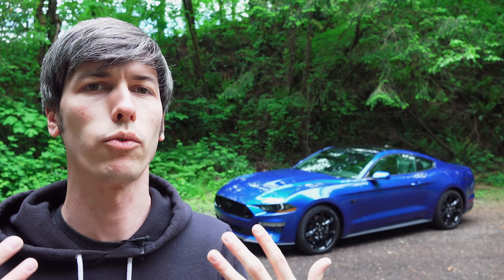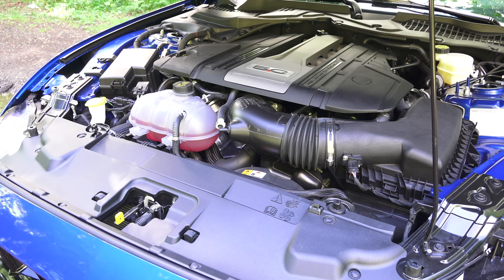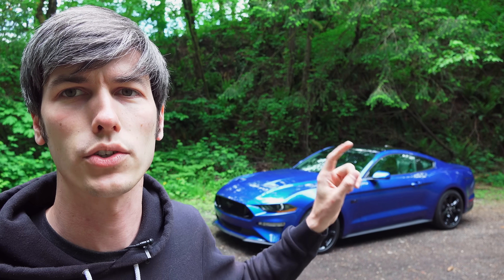Hello everyone and welcome to a new series I'm going to be calling the Best Engines, in which I review engines which have won awards. In this case I'm starting with Wards Auto 10 Best Engines Awards, and the first vehicle we're going to be talking about is the Mustang GT. This is the 2018 Mustang GT. It won a Wards Auto 10 Best. It also won in 2011 when they introduced the 5.0, and in 2012 with the Boss 302. There are some major revisions to the engine since 2011, and we're going to get into those in this video.